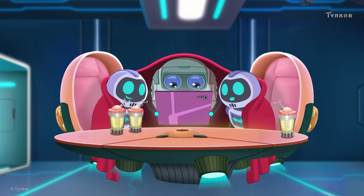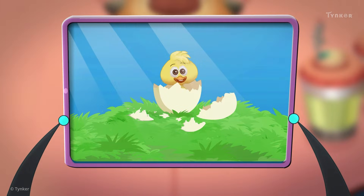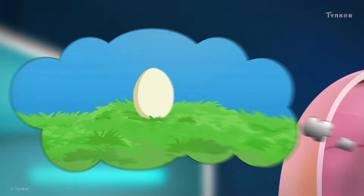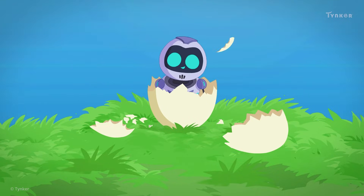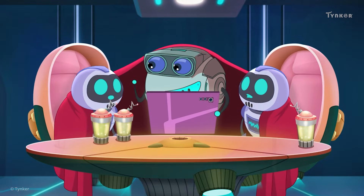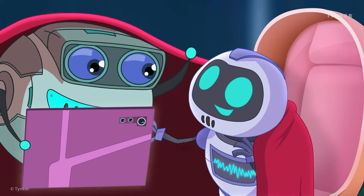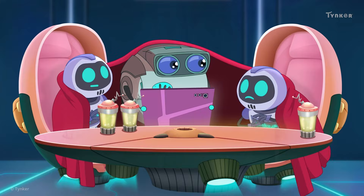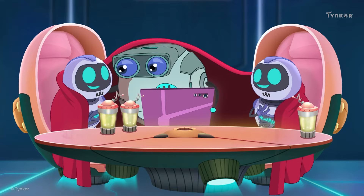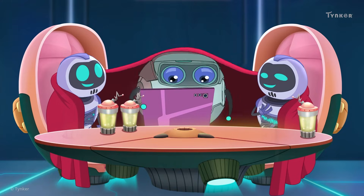Once upon a time, there lived a happy little duck who hatched from a shiny little egg. No, no, we're computers. We didn't come from eggs. Oh, you want a bedtime story about where you came from? Alright, settle in.